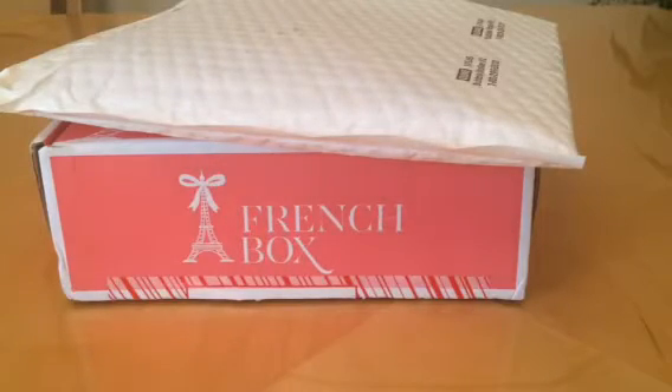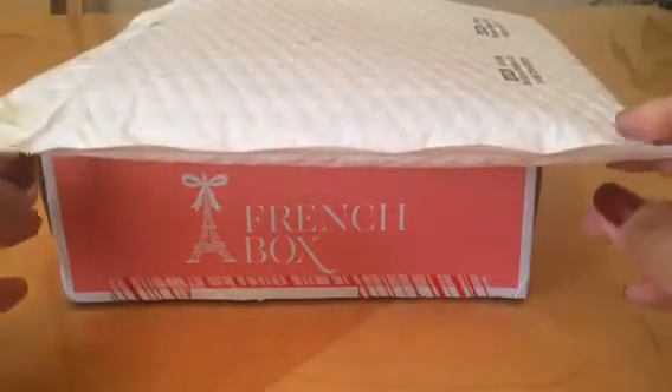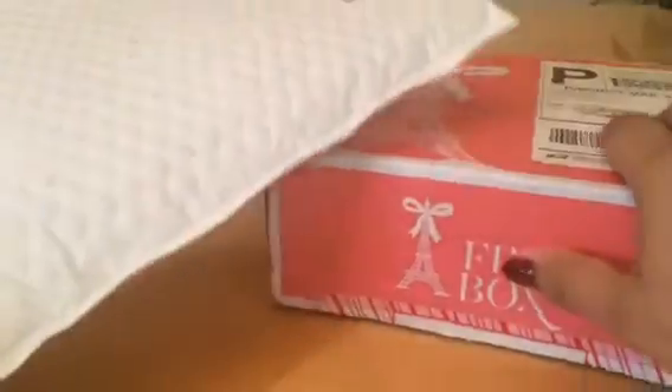Hello, my YouTube friends, family, and subscribers! This is another unboxing — actually two unboxings: one for French Box and one for Lip Monthly. I'm going to do them separately because I don't like my videos to be too long. So let's get started with the first one — I'll start with the Lip Monthly.